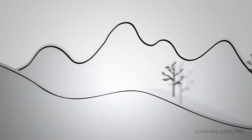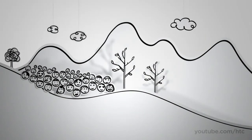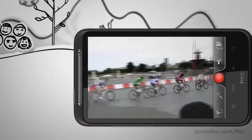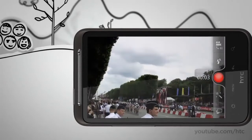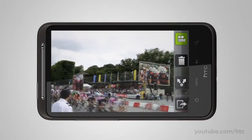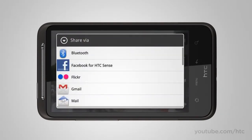Sometimes stills don't do justice to those magic moments. That's why we've added a high-resolution HD recorder — that's 720p for you techies. So now your homemade movies are captured in true-to-life detail. And if the movie you made is YouTube worthy — and it will be — all it takes is a couple of taps to share it with the world.